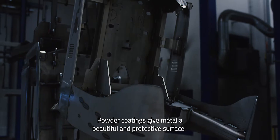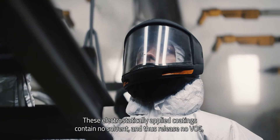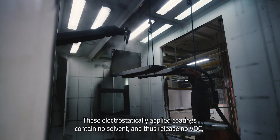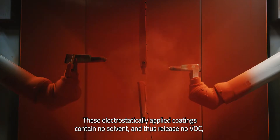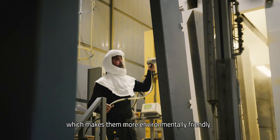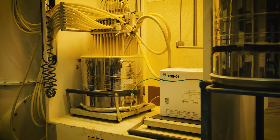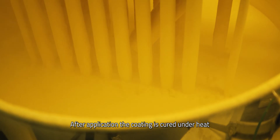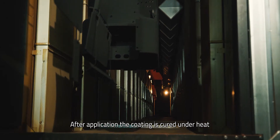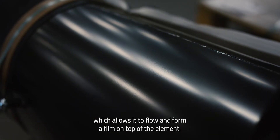Powder coatings give metal a beautiful and protective surface. These electrostatically applied coatings contain no solvent and thus release no VOCs, which makes them more environmentally friendly. After application, the coating is cured under heat, which allows it to flow and form a film on top of the element.